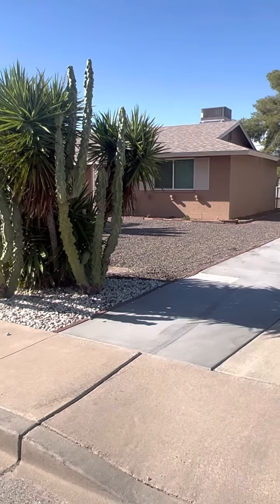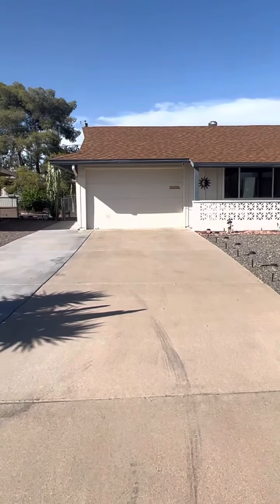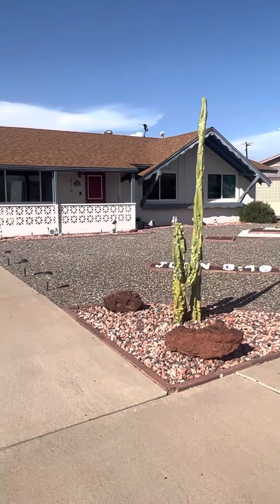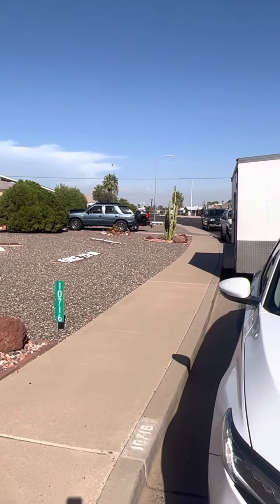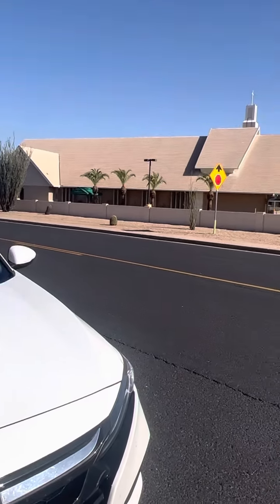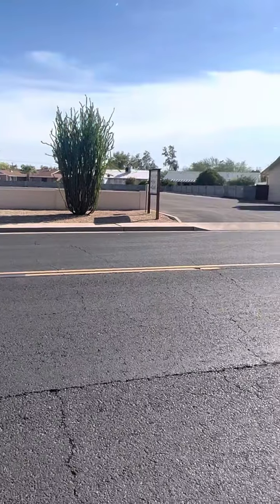I am here next house at 10716 West Sun City Boulevard in Sun City. This is a three-bedroom, two-bath home, 1473 square feet, and this is the neighborhood I wanted to show you. It's across the street from the church, which is nice so you're not going to have a bunch of people in front of you just at church time.